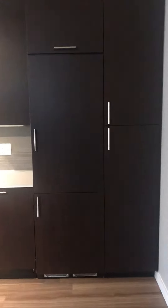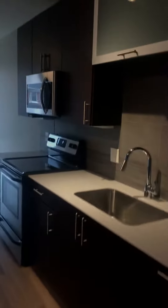Kitchen here. This is your refrigerator and freezer below. Dishwasher here, and then pantry storage off the side, microwave.